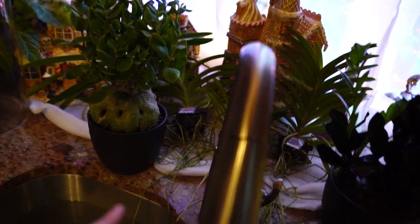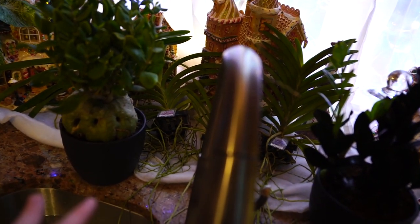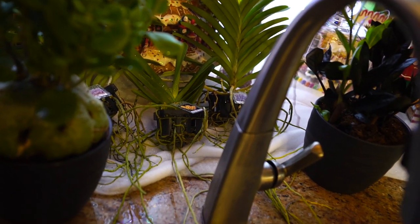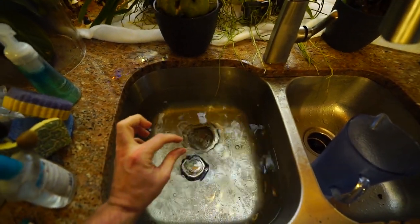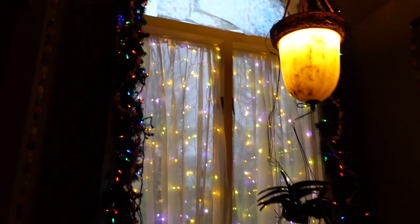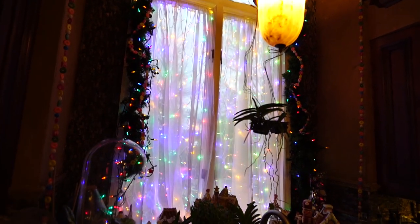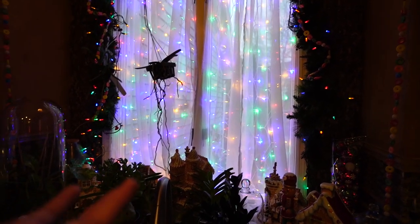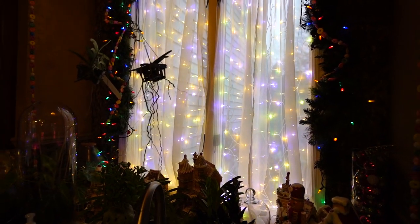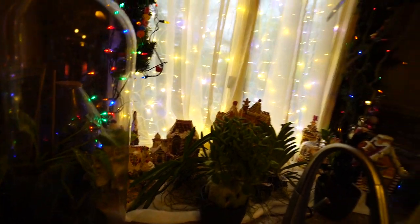I'll talk about the orchids in a different video. They just arrived so they're sitting here so I can keep them consistently moist — misting them a bunch to help them recover from shipping, and they get soaks with just a tiny pinch of fertilizer in the water. I know there's really not much to this video, sorry about that. I just didn't vlog this week — I've been hanging out with the dog trying to keep him comfortable. He's almost 13, so you know. I really haven't been doing much with the plants this week, like at all — I've kind of neglected them somewhat and need to go do some watering this evening.